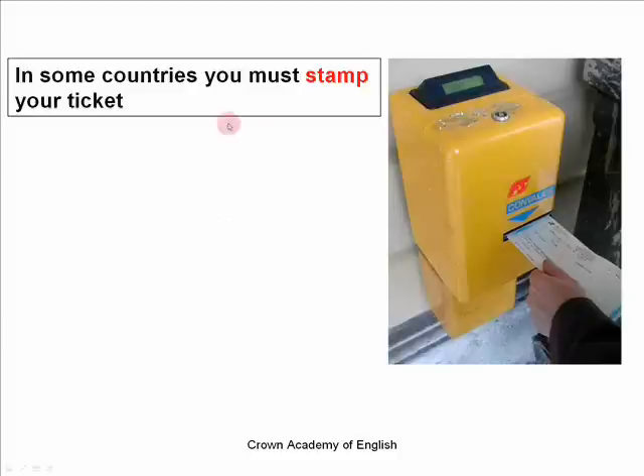In some countries, when you buy your ticket, before you take the train, you must stamp your ticket. You stamp the ticket by inserting it into this machine, and the machine will stamp the date and time onto the ticket. In England, this isn't usually necessary. Usually in England, your ticket will be stamped for you by the ticket controller. So there will be a ticket conductor or a ticket controller — a person who will check your ticket on the train and he or she will stamp your ticket for you.